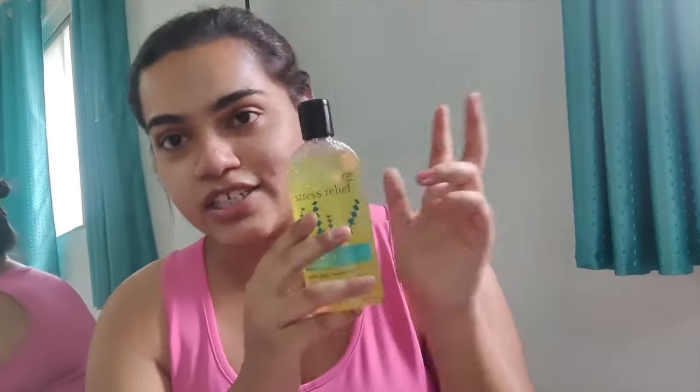I have actually used it once before, which is why you can see the package is open. When you get the kit, all the things are tightly sealed so nothing leaks out of any of the bottles, which is a big plus and very essential, especially when you're buying a gift set or want to give it to someone.